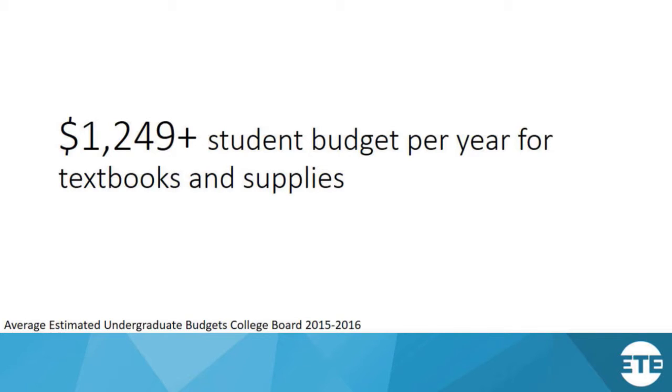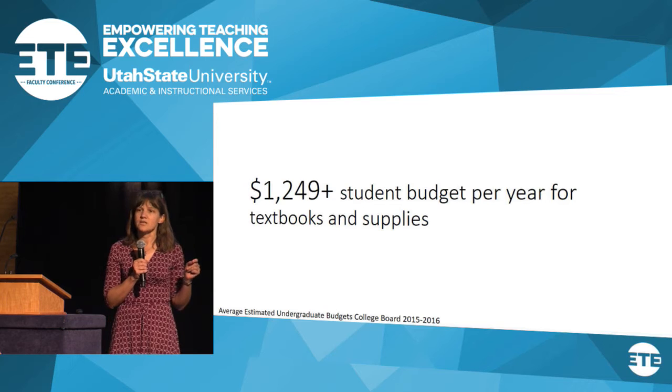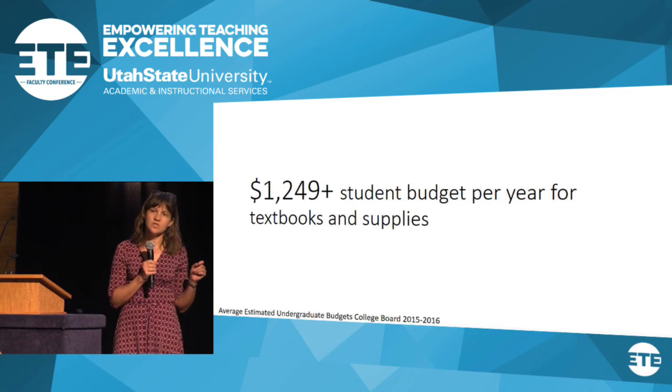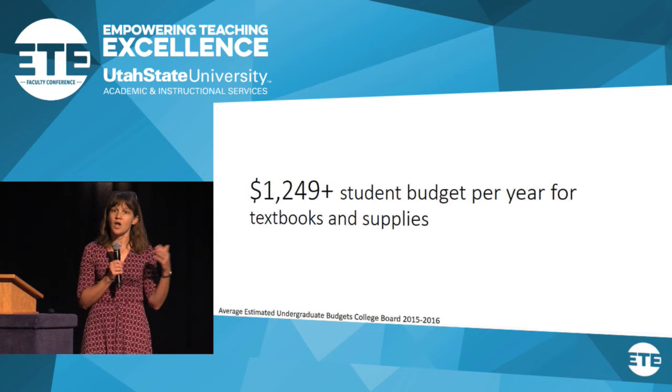I have just a few numbers for you. One of those being $1,249, which is the average amount that students across the United States spend on textbooks and course supplies in a given academic year. There was some data gathered in Utah recently by the Utah Academic Library Consortium, which shows that number is just over $800 — not quite as much, but still pretty significant.